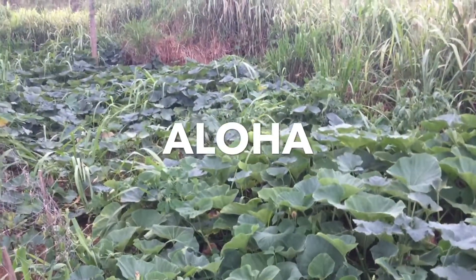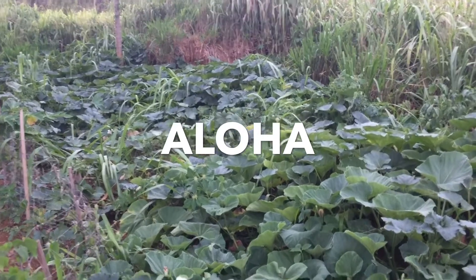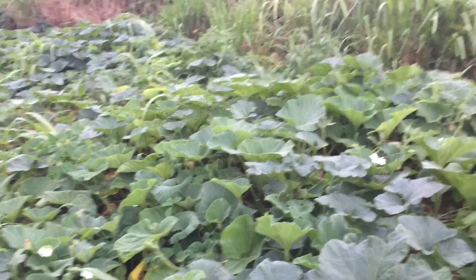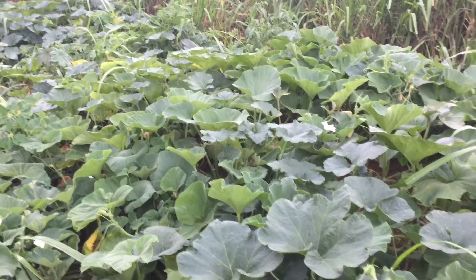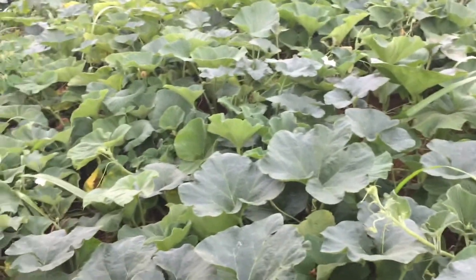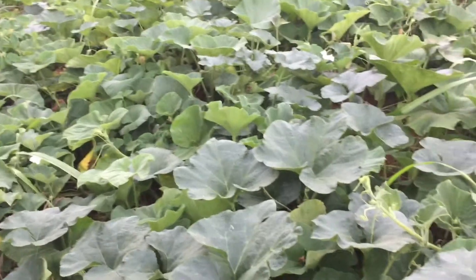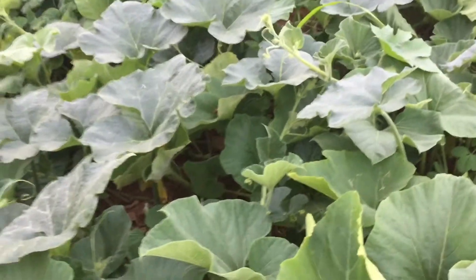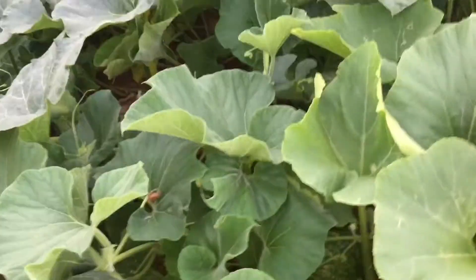Look at all of this guys — look at the squash and pumpkin, they are just going crazy here. I remember walking through here, and it was somewhere around here that I found the pumpkin.